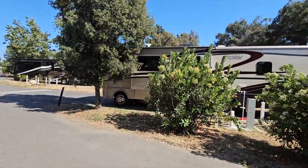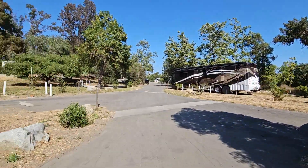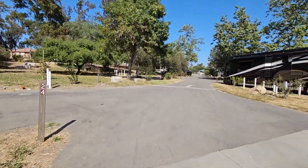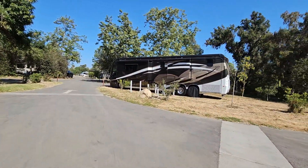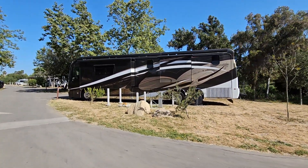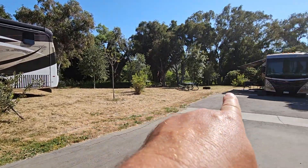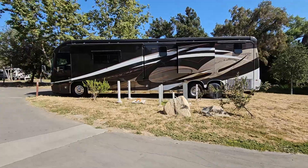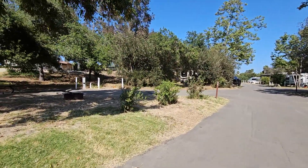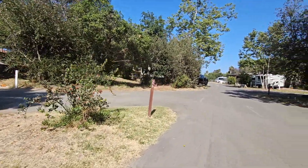Site 23 is right across from 22, and here's 24 — all in this area. Here's a big rig in 25, so this gives you an idea of the size of these sites. Not all of them, but many — especially on this outer fringe. Down in section 26, the sites are really quite spacious and long.